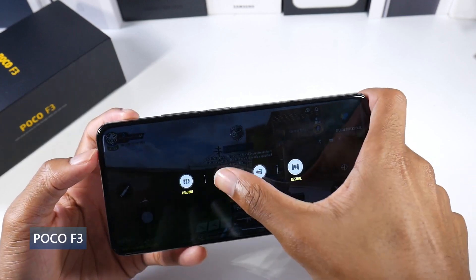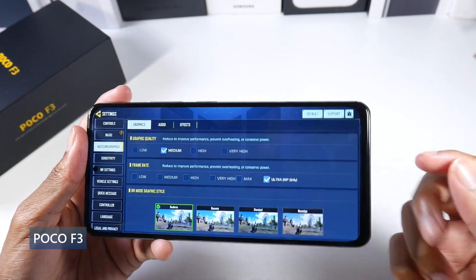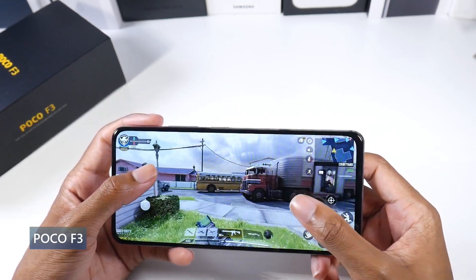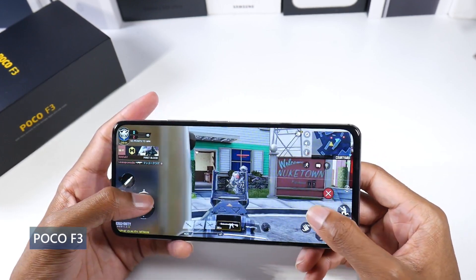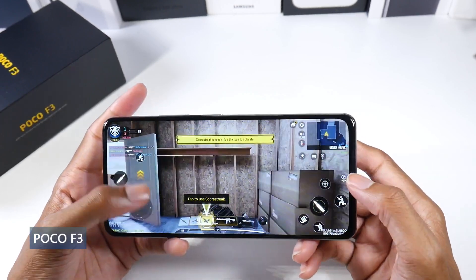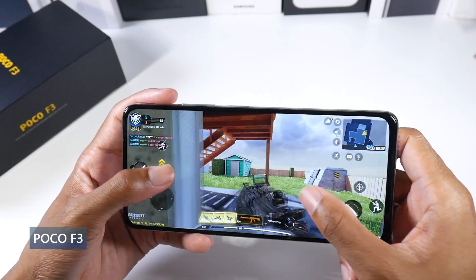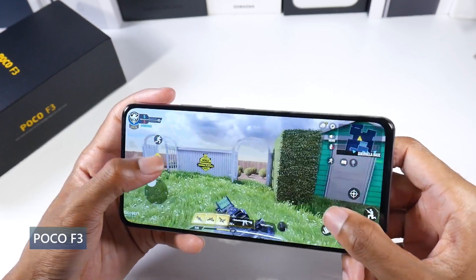Last is the Poco F3. This is not quite a flagship phone, but it does have a flagship-class processor. I wanted to throw this one in for my Xiaomi fans. It has a plastic frame and a glass back — I really love the back texture, it feels great and the design is still really awesome. It's IP53 dust and splash proof. It has a beautiful 6.67 inch AMOLED display, 120Hz, HDR10 Plus, up to 1300 nits peak brightness, and a 1080p panel at 395 PPI.